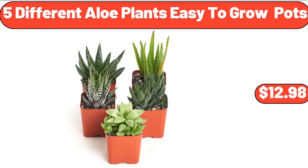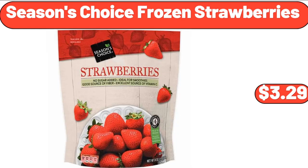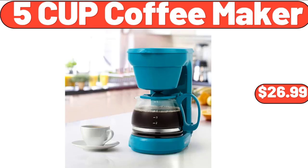5 Different Aloe Plants, Easy-To-Grow Pots, $12.98. 4-Door 5-Foot Storage Cabinet, $84. Season's Choice Frozen Strawberries, $3.29. 5-Cup Coffee Maker, $26.99.